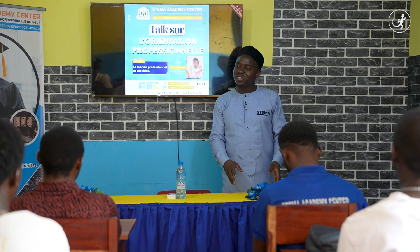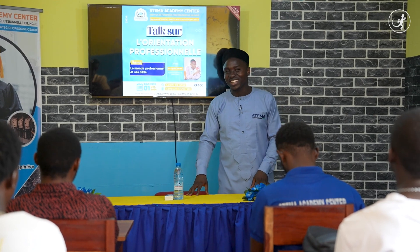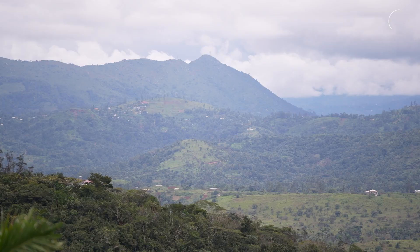There are an estimated 320,000 jobs in renewable energy across Africa. On a global scale, this represents less than 2.4% of the jobs created in the sector. While we wait for a large-scale surge, Steve is gradually laying the foundations for change.